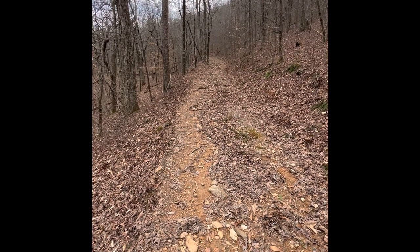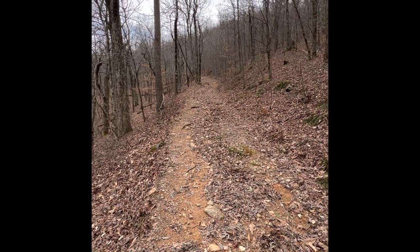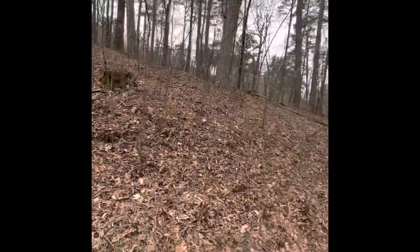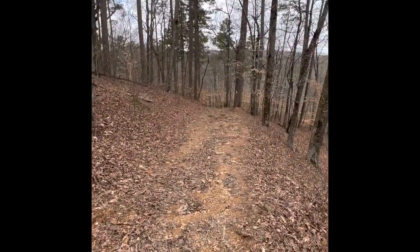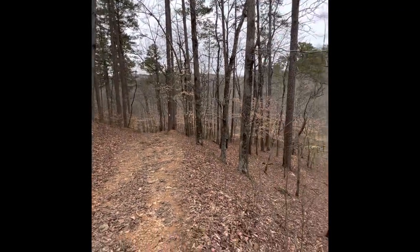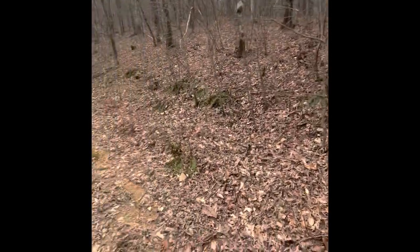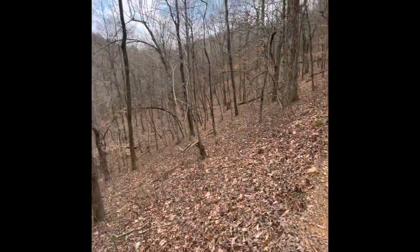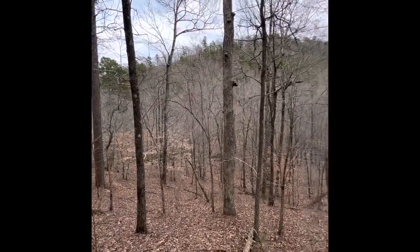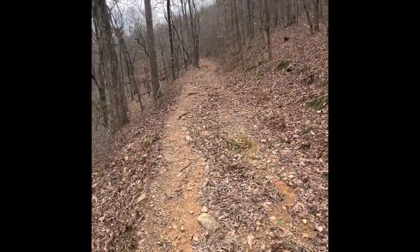This thing is just going straight up. The last couple of hills have been kind of not switchbacky, but just got up the side of the ridge. That's a steep climb. Man, it sure is pretty up here, walking through a bunch of pine forests and stuff. I love it. Onward and upward.